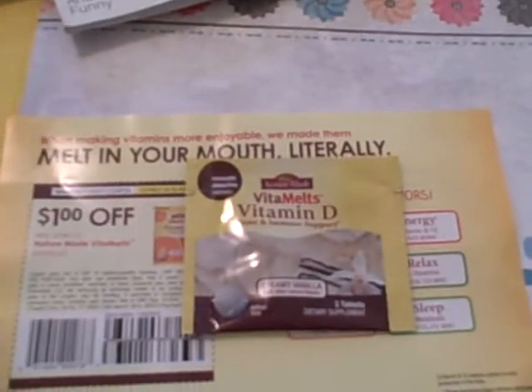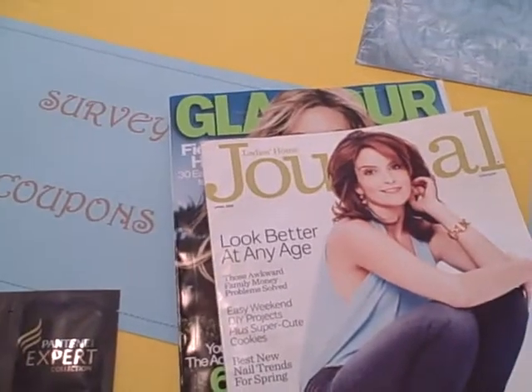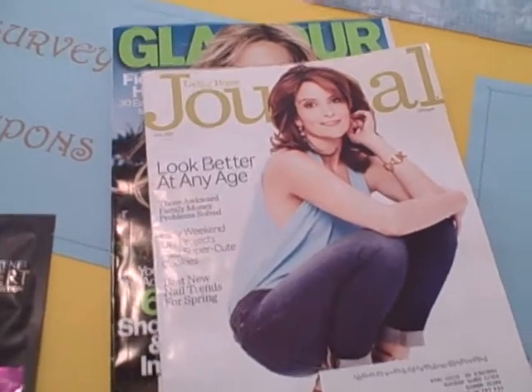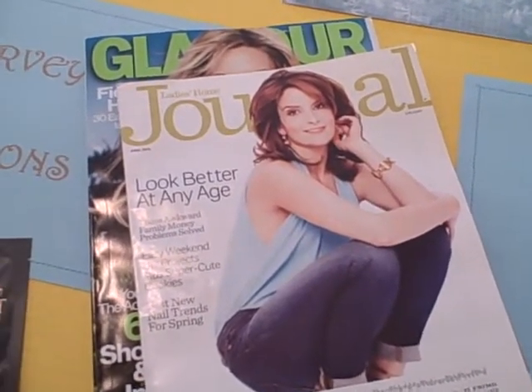From Nature Made we received a sample of their Vitamilts Vitamin D. Pantene sent us free shampoo and conditioner samples. And I just wanted to highlight a couple of the free magazine subscriptions I have — I have Glamour and Ladies Home Journal. They are completely free and they usually are for a whole year, so keep your eye out for those as we share those on our freebies page or sometimes on Facebook.